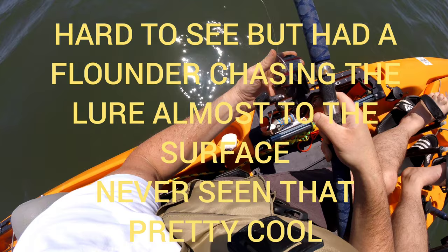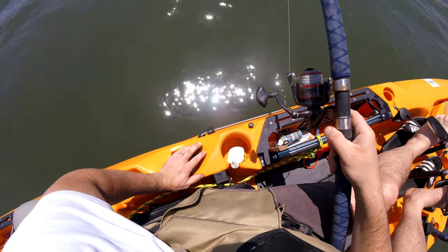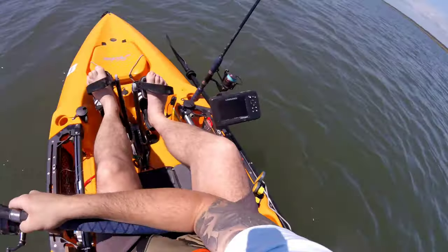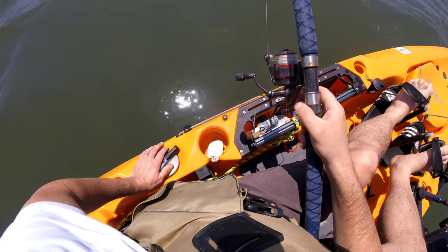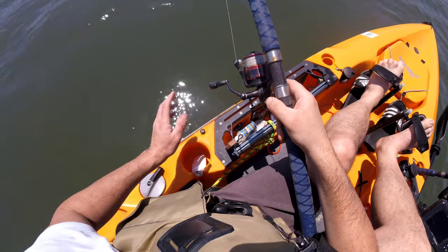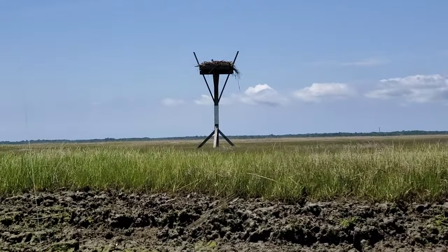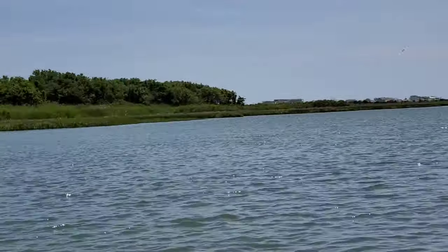The flounder's actually chasing it — right here! I hope you can see that on the camera. He literally trailed me reeling back in, chased it back up, almost to the boat. I mean, it was incredible. I put a little bucktail with a pink piece of gulp on this right now.